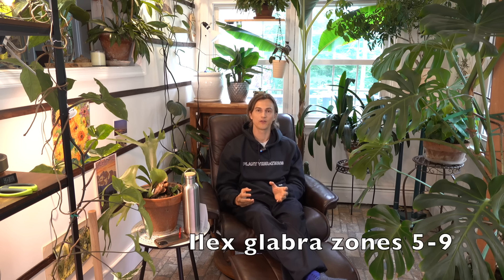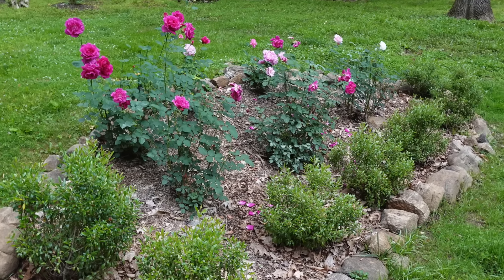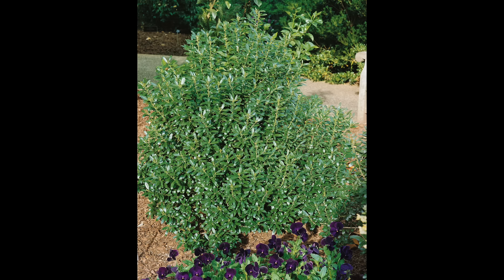If you grow a lot of boxwoods and want to replace them with something native, consider Ilex glabra. This is what I have growing around my roses. I'm not a radical — I do plant things that are non-native, but I'm trying to increase the amount of natives in my garden. Instead of a traditional rose garden surrounded by boxwoods, I've substituted boxwoods for Ilex glabra, and it has that same effect. It grows better in my garden and is more impervious to pests than boxwoods tend to be.